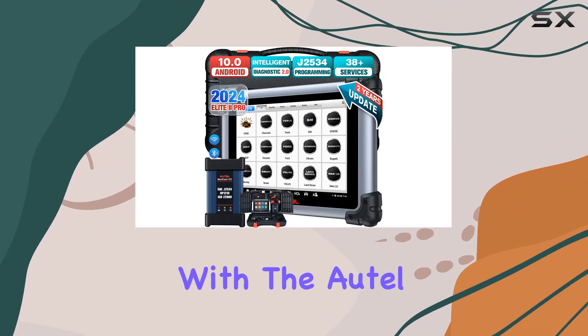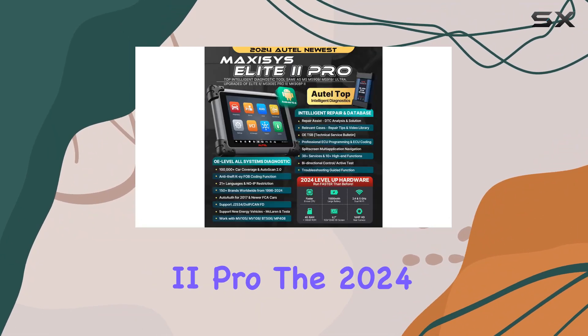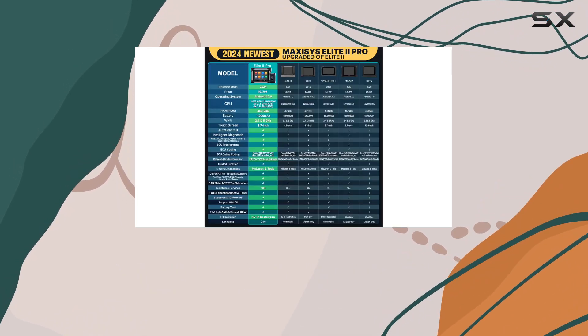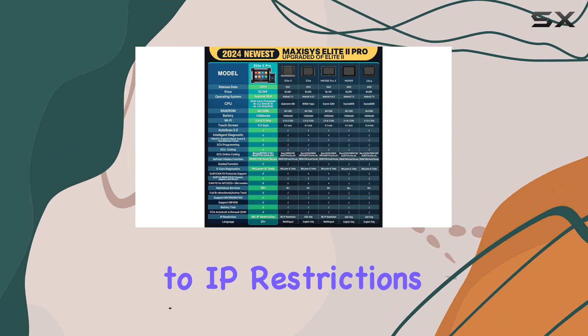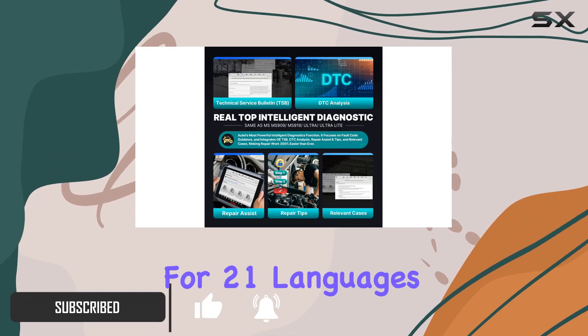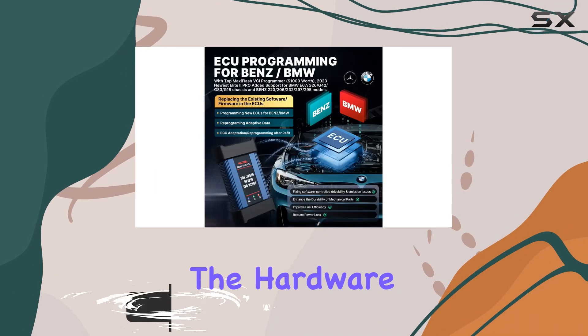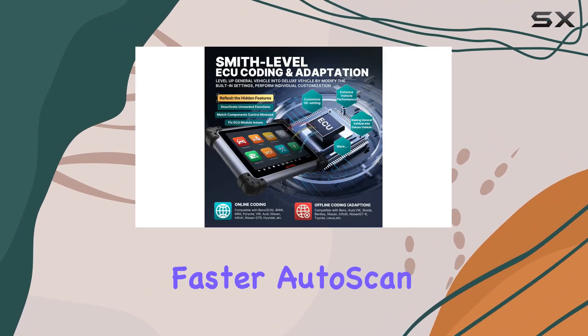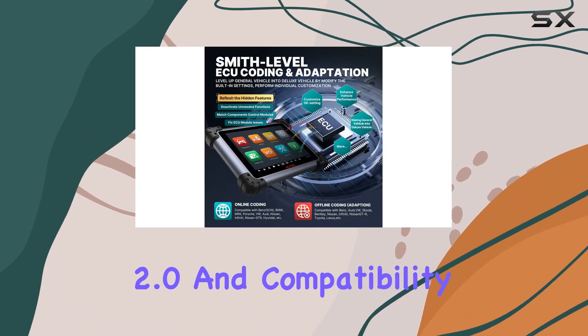Revolutionize your car diagnostics with the Autel MaxiSYS Elite II Pro, the 2024 flagship scanner that takes automotive diagnostics to the next level. Say goodbye to IP restrictions and language barriers, with its two-year free updates and support for 21 languages. The hardware and software have received a significant upgrade, offering faster AutoScan 2.0.